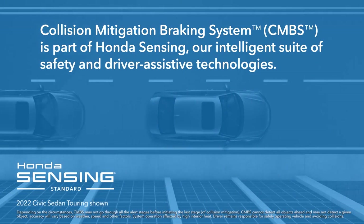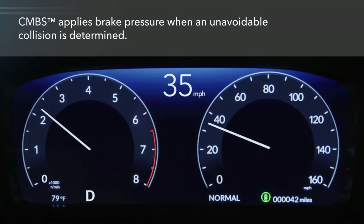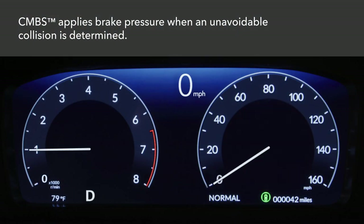The Collision Mitigation Braking System, CMBS, is part of Honda Sensing, our intelligent suite of safety and driver-assistive technologies. CMBS applies brakes when an unavoidable collision is determined.